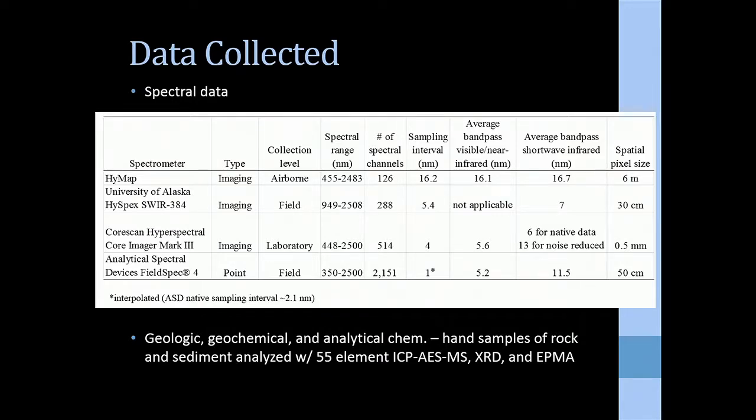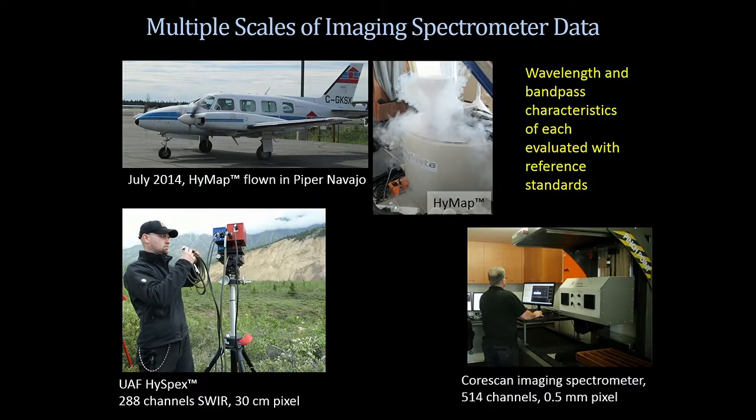Along with the spectral work we did field geologic work, geochemical analyses, XRD, and electron microprobe to validate the spectral work. Since we have all these different spectrometers, we need to compare apples to apples. With each spectrometer we measure reference standards that are very well characterized with high-resolution spectrometers to determine the wavelength and bandpass characteristics, then convolve our reference spectral library to match each spectrometer.